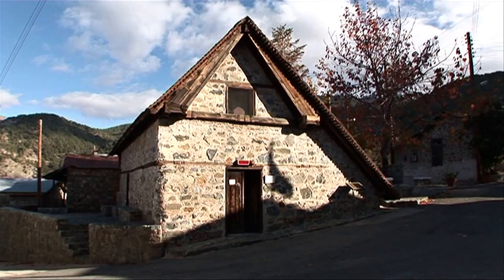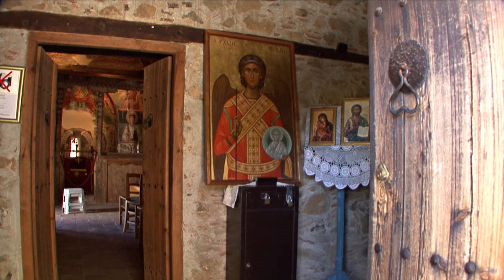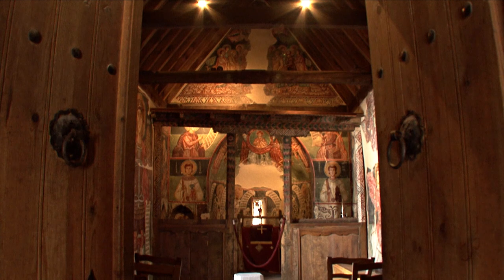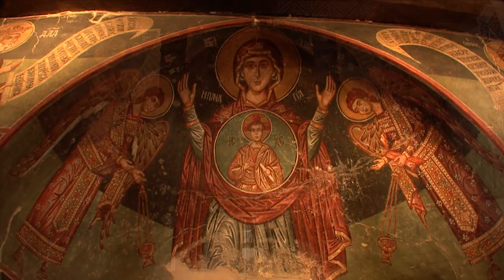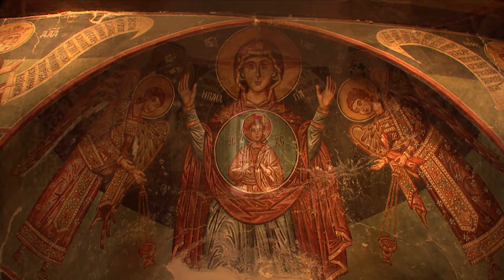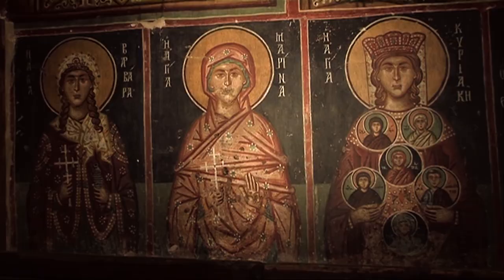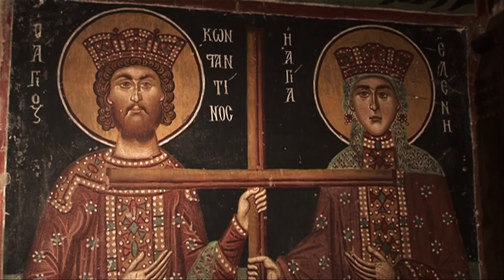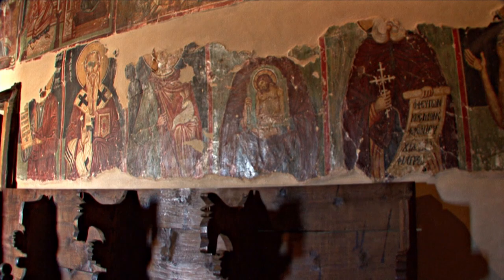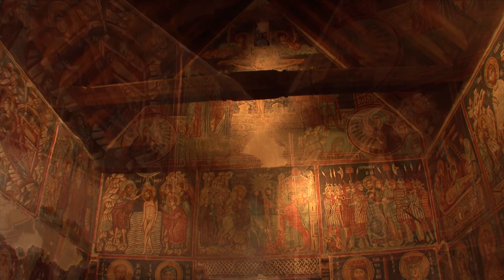In Pedoulas, a small village in the Marathasa region, is the Archangel Michael Church, which dates back to the 15th century. From the outside, the church looks like a barn, but inside are a number of colourful Byzantine wall paintings.